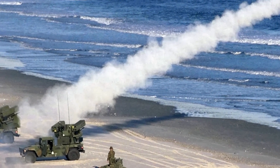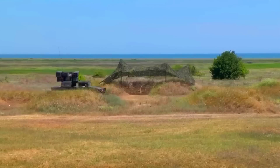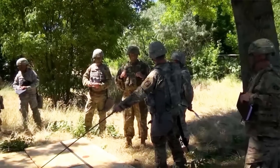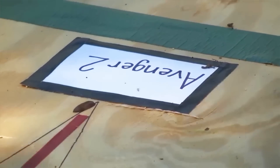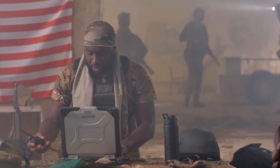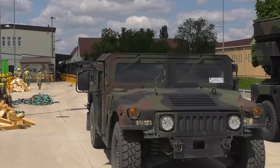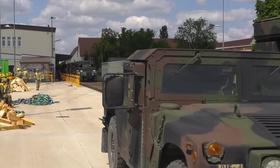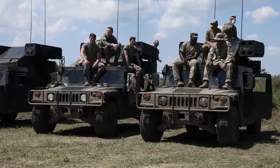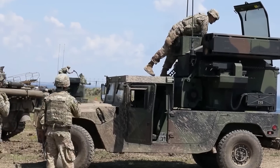The Avenger System, initially introduced in 1988, was once a central part of the Army's air defense strategy. At its peak, 26 battalions utilized the Avenger System, providing essential protection against air threats. However, as the focus shifted to ground operations in the Middle East, the number of Avenger units dwindled, dropping to just nine by 2017. Of those, only two were part of the active duty force, with the remaining seven assigned to the Army National Guard.